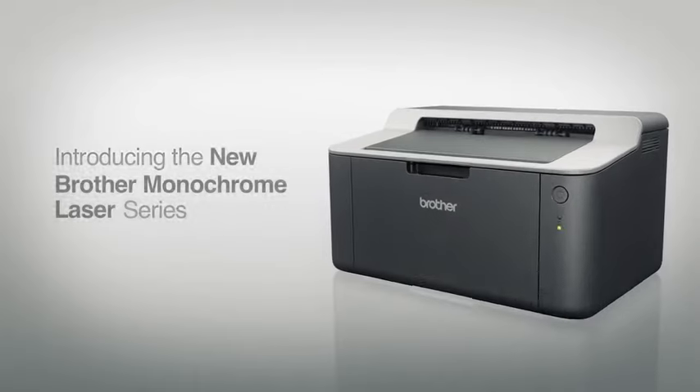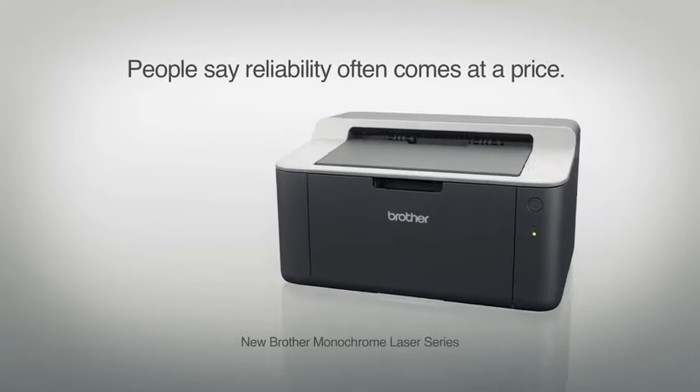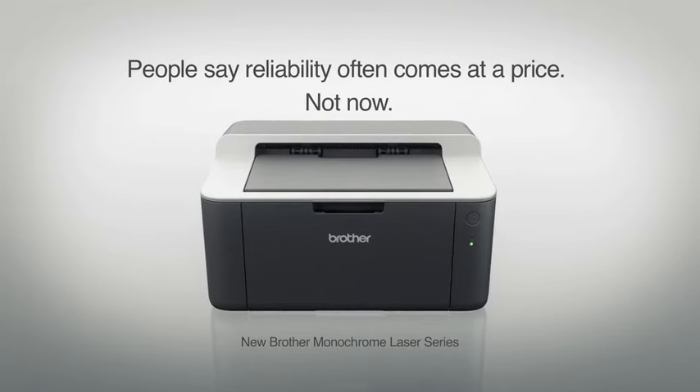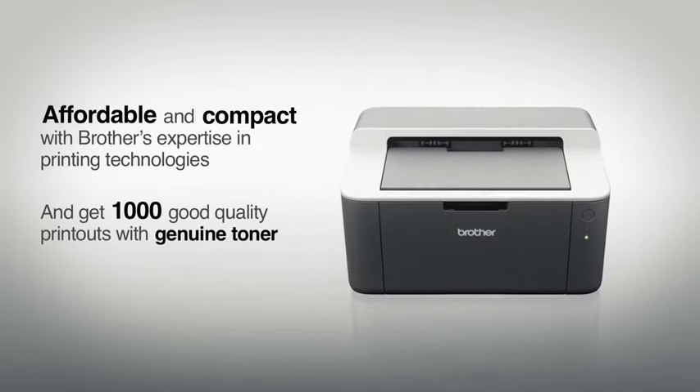Introducing the new Monochrome Laser Series from Brother. People say reliability often comes at a price. Not now. Brother's expertise in printing technologies integrates simple functions to achieve affordability and compactness.